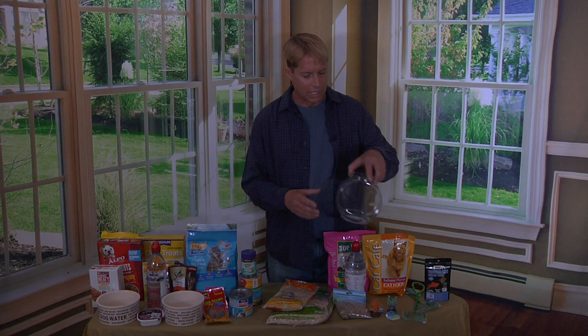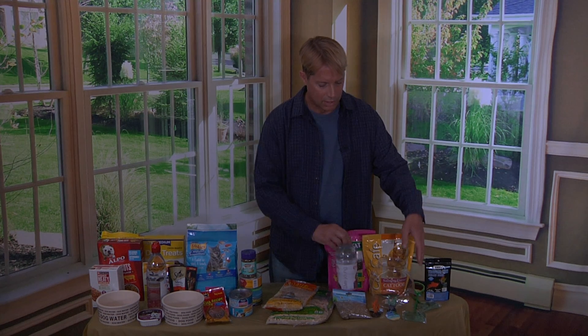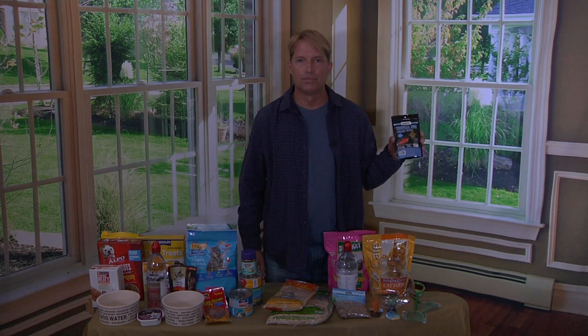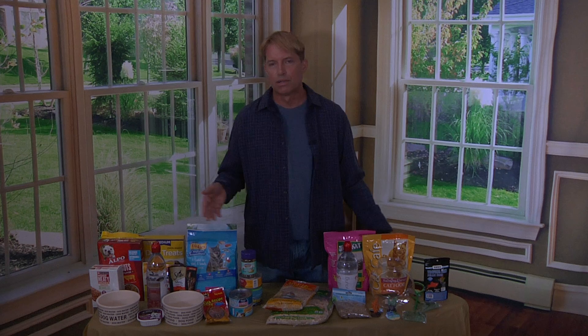If you have fish or like fish, there's a small tank that you can get. You're going to fill that with bottled water. There's also gravel, accessories, a net, and fish food. When we come back, we're going to clear all this off and talk about more stuff I got for just a dollar.